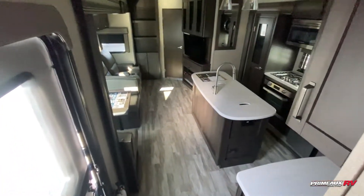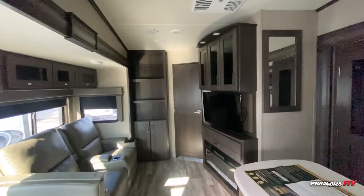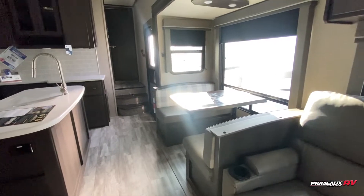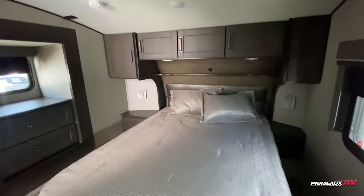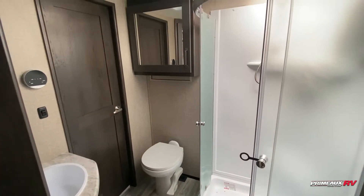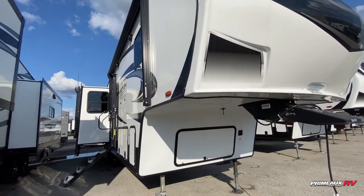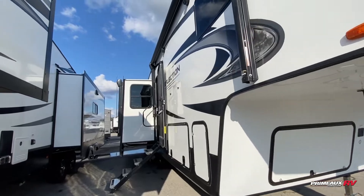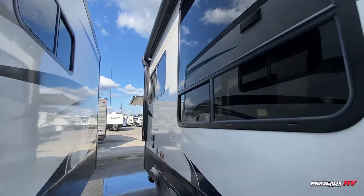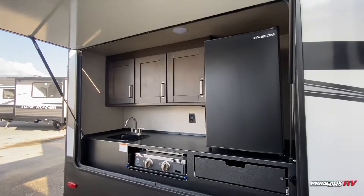There's plenty of room for everyone. Let's take another look at everything and step outside, where you have a really nice outdoor kitchen.